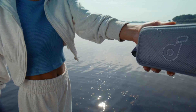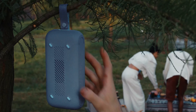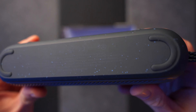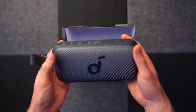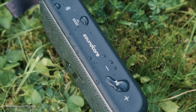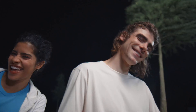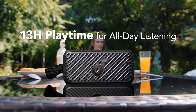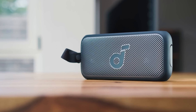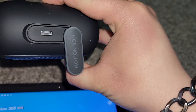The IPX7 waterproof rating ensures that the speaker can handle any weather conditions, making it truly outdoor ready. What I love most about the Soundcore Motion 300 is its ability to deliver high-quality audio in such a compact and portable design. The SmartTune technology automatically adjusts the sound to suit your environment. While the playback time is impressive, a longer battery life would be a bonus. Overall, if you're looking for a portable speaker that delivers top-notch sound quality and durability for all your outdoor adventures, the Soundcore Motion 300 is the way to go. Check it out today!